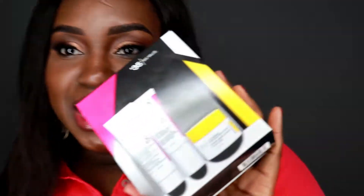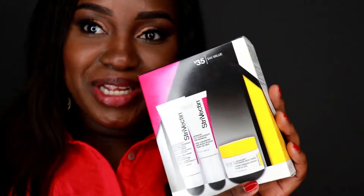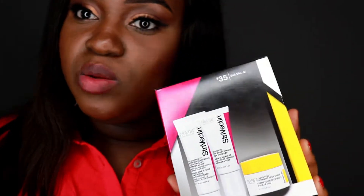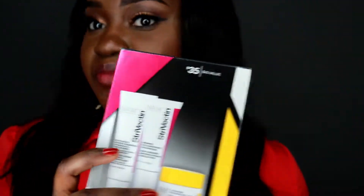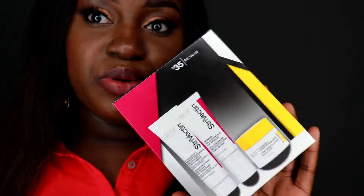In order for me to purchase the Strivectin serum, the Ulta associate bribed me with this gift — a mini sample set of Strivectin's eye cream, wrinkle cream, and neck cream. I have this smile line right here that's like a wrinkle, and I don't know if it's going to do anything but I will use and finish these samples. I'm including it as an honorable mention in this video.